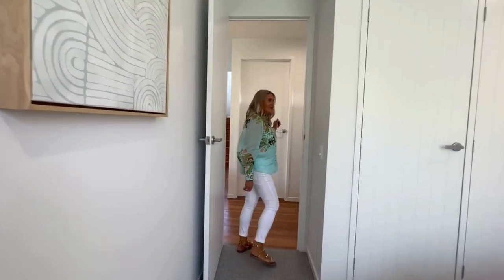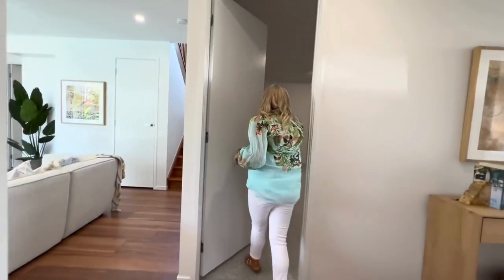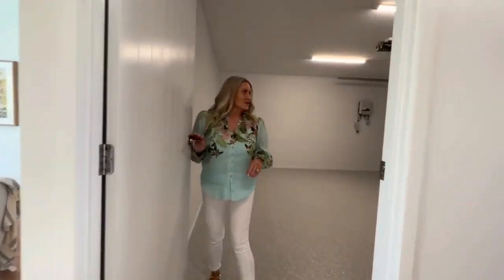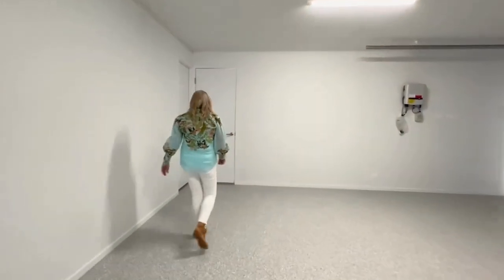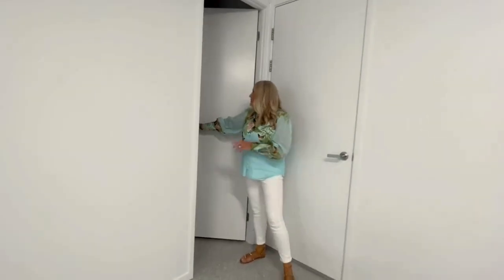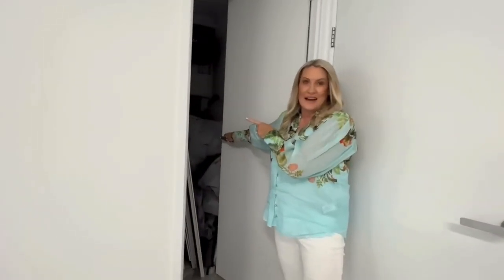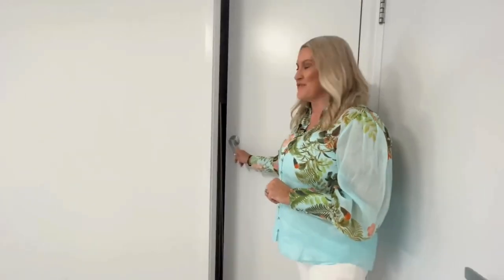Across the hall here we have the garage. It's a nice big garage — epoxy floor, double remote door. We have storage over here, which we know you love. And for those that always ask, there are the screens. We do take them off for photography but they are there ready for you if you want to pop them back on.